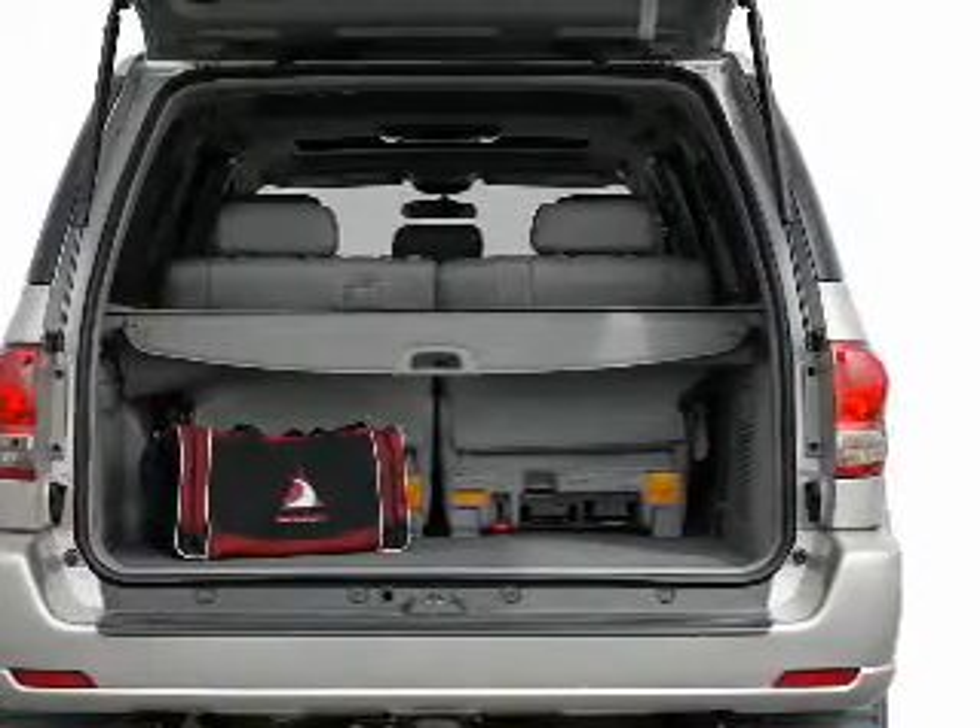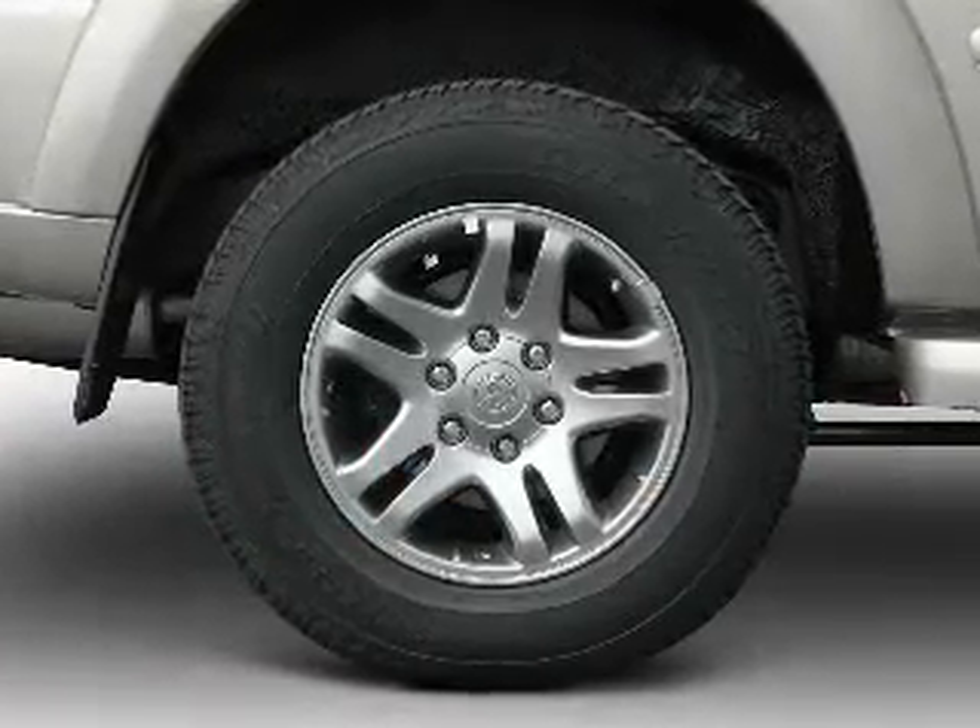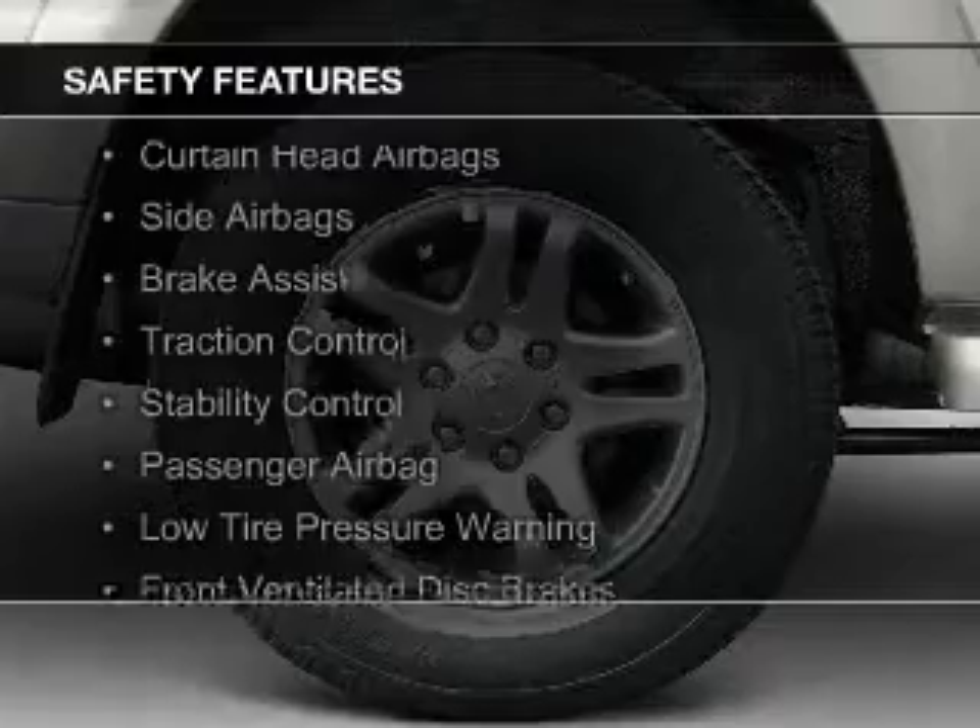Additional features include power seats, cruise control, split rear seats, privacy glass, and air conditioning. Safety was made a priority with these features.